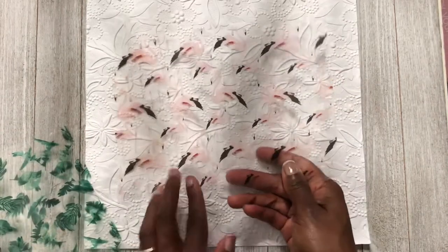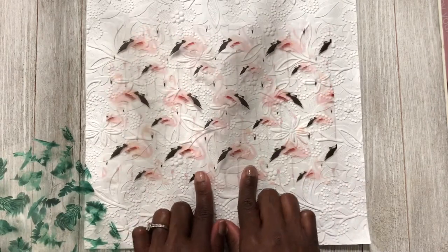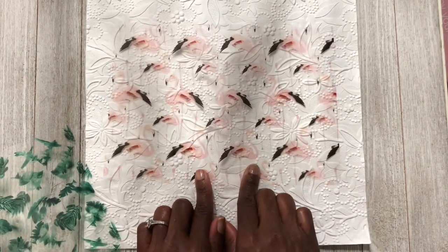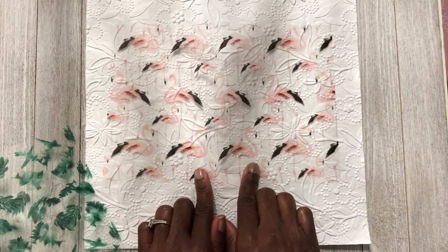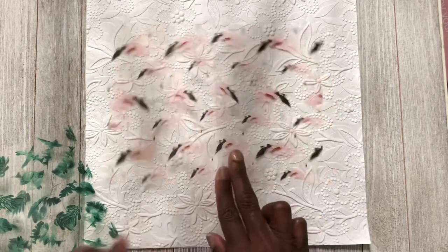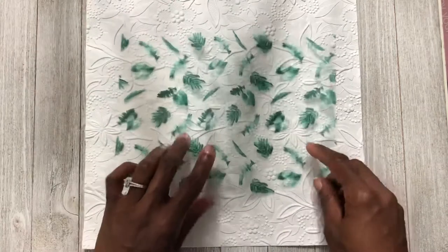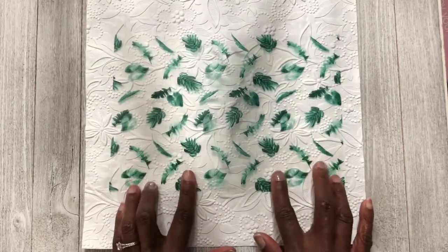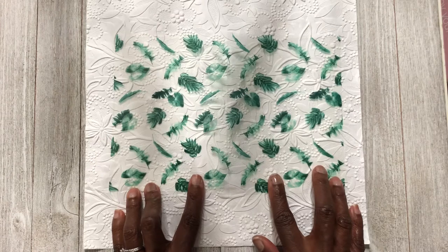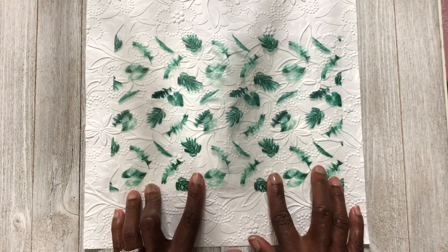Then we have one with pink flamingos — the flamingo has little black feathers, and I like that she added some color with the black and green and white. Then this last acetate has palm tree leaves, all green on a clear background.